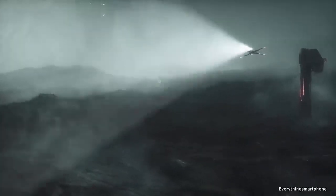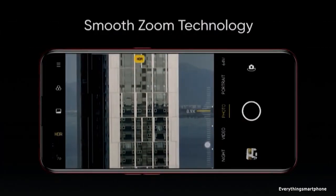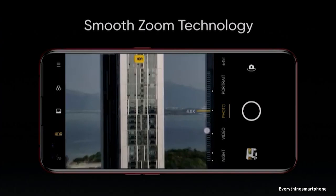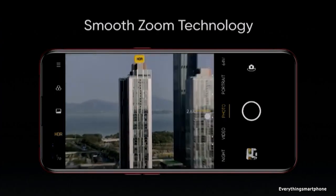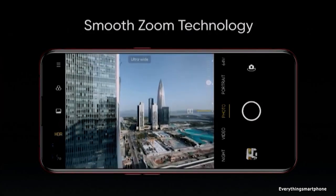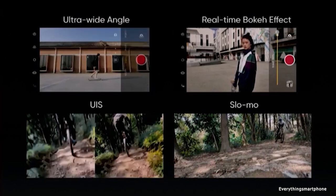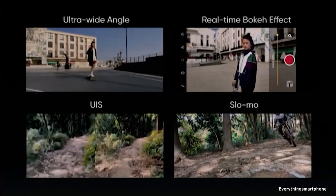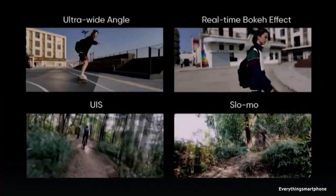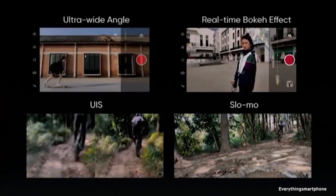It has a 64MP main shooter with f1.8 aperture, a 12MP telephoto lens with f2.5 aperture, an 8MP ultrawide lens with f2.3 aperture, and the 4th camera is a 2MP black and white depth sensor. The back camera features LED flash, HDR, panorama, and Gyro EIS. This camera can record 4K video at 30fps and 1080p video at 60fps.